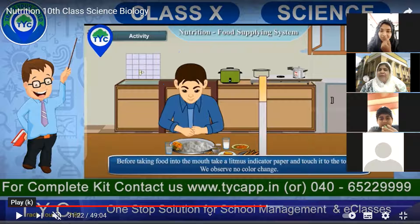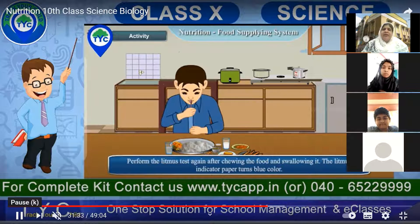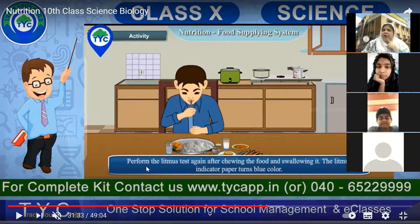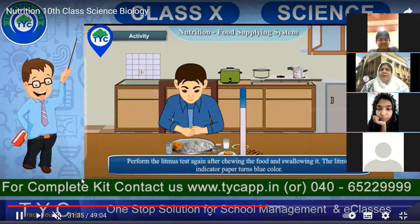So now we know that before eating food, the pH value in our mouth is neutral — it is neither acidic nor basic. Perform this litmus paper test again after chewing the food and swallowing. The litmus paper indicator turns blue in color. Once you are chewing, the litmus paper turns blue, indicating it is basic in nature.